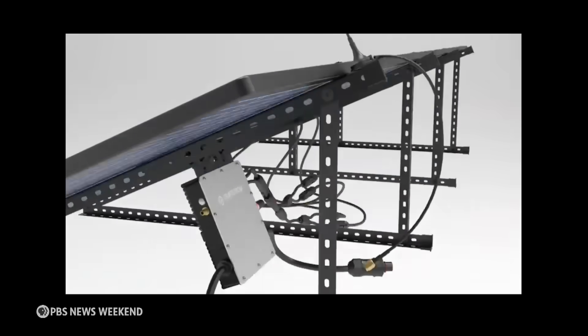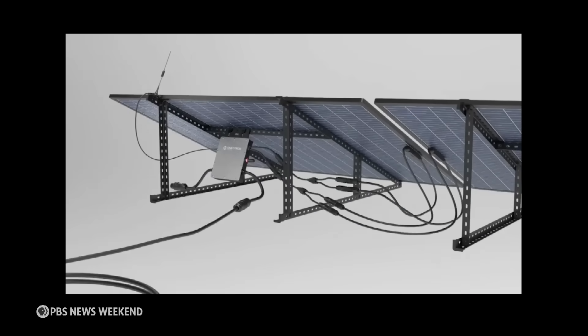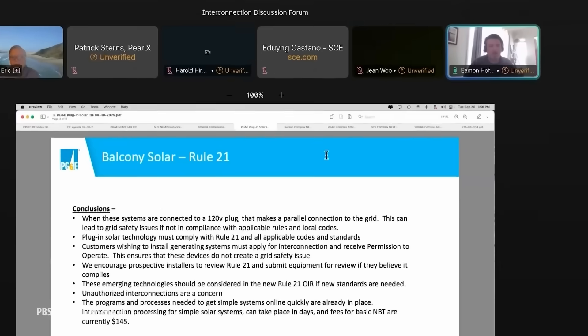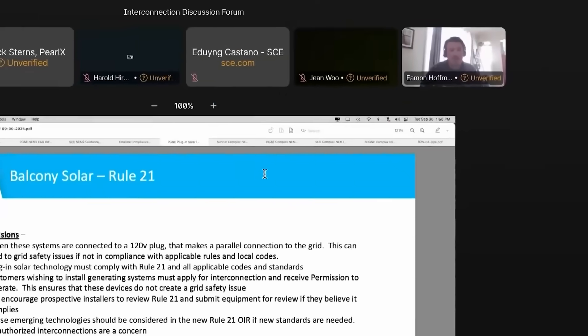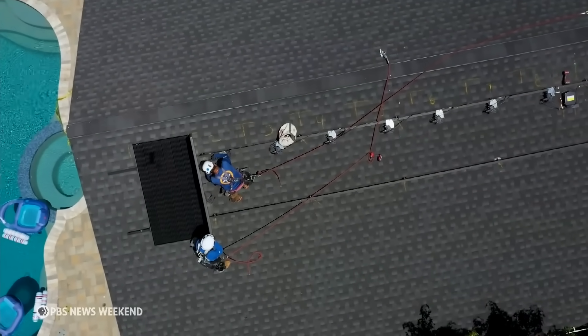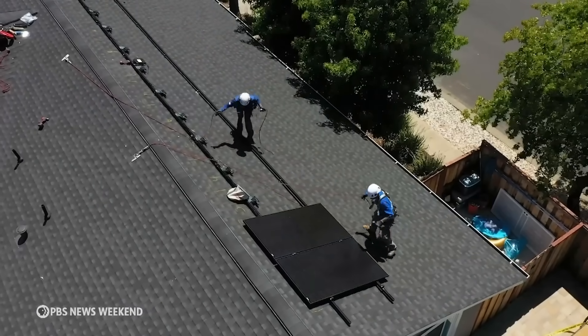But there's a major hurdle to widespread adoption. In most of the U.S., it's not legal to just set up these systems and plug them in as envisioned. At a recent online forum hosted by California's utility regulator, Eamon Hoffman, who works for the state's largest utility PG&E, said customers must comply with regulations and pay fees as if they were setting up a rooftop system. Utilities say that helps them manage energy supply and demand.